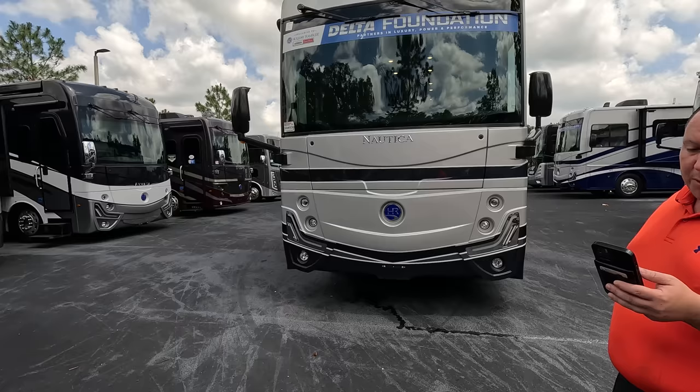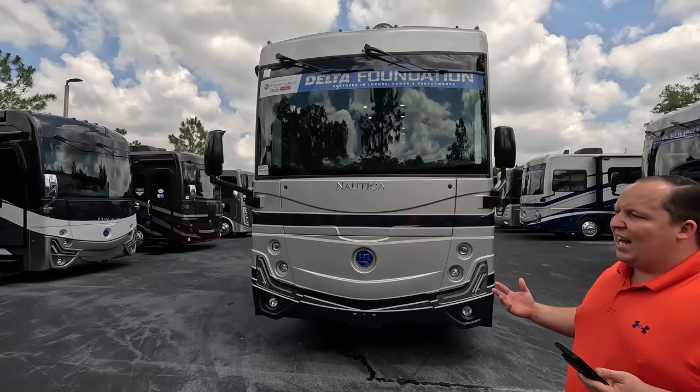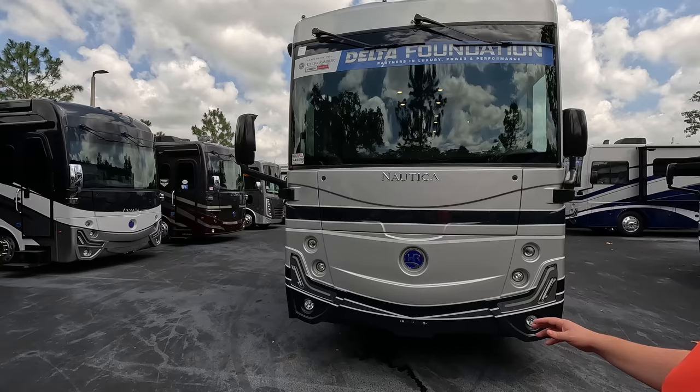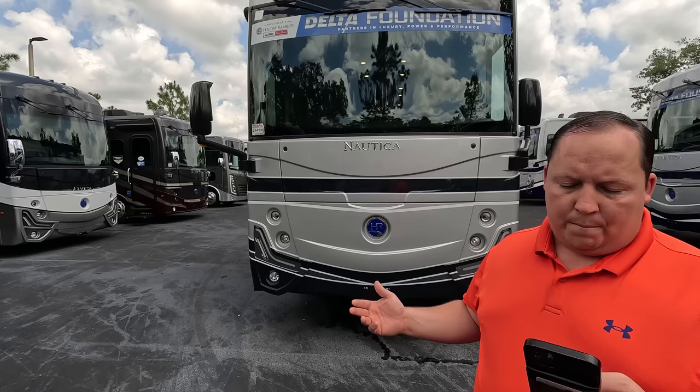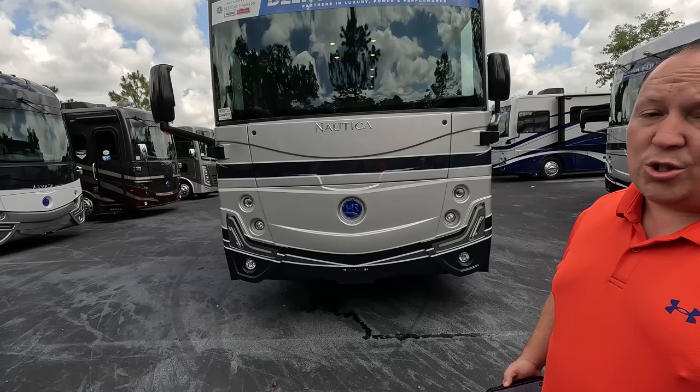The model is Holiday Rambler Nautica 35 MS. The actual tip-to-tip length of this motorhome is 38 feet 4 inches. It's more of an entry-level style diesel, but it's really not entry level — it's more of that next step up, very comparable to the Fleetwood Frontier. It sits on a custom Freightliner chassis XCR, which is raised rail. It has the Cummins 340 horsepower engine with 700 pound-feet of torque.